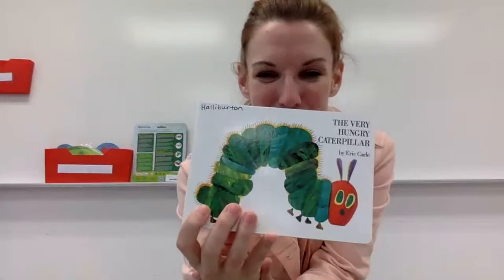Hey, you guys, it's Miss Halliburton, and our room this year is decorated like The Very Hungry Caterpillar. I wanted to read to you guys today the story by Eric Carle called The Very Hungry Caterpillar, and also take a look at the butterfly life cycle — how a butterfly is made. So we're going to read it and do the life cycle together. Here we go.